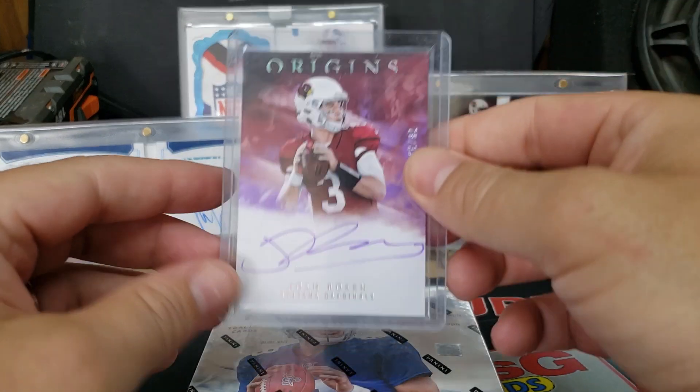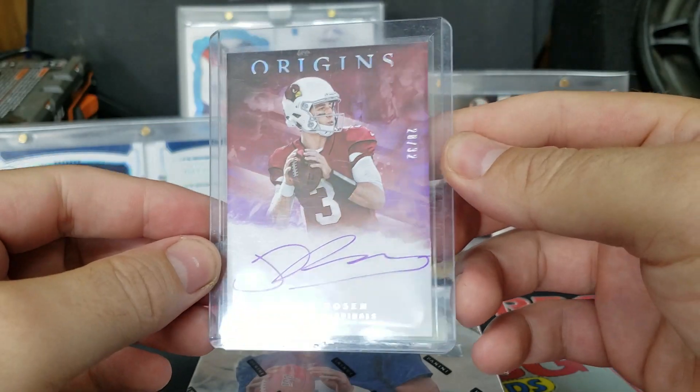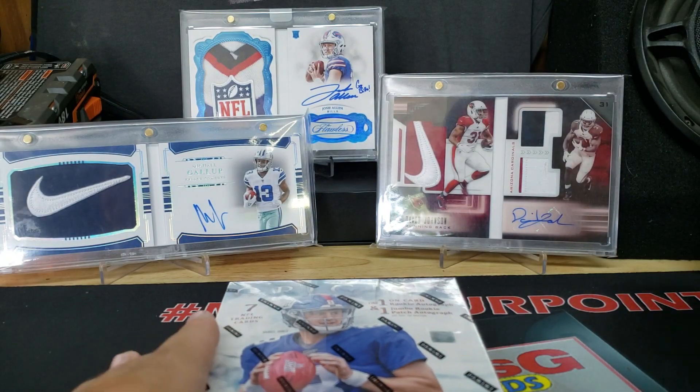Find one jumbo patch memorabilia card per box on average. The product hit in this is going to be booklets — I've seen a few of them and they look insane. I've got my three best booklets in the background, hopefully bringing some booklet mojo to this box. Last year I pulled an on-card Josh Rosen numbered 28 out of 32, and I still have that. Hopefully he does well this year for the Dolphins.